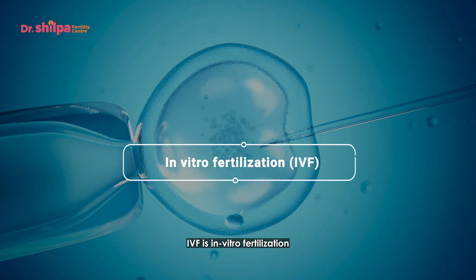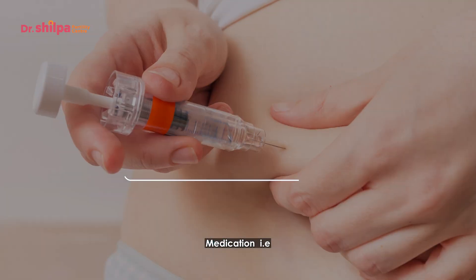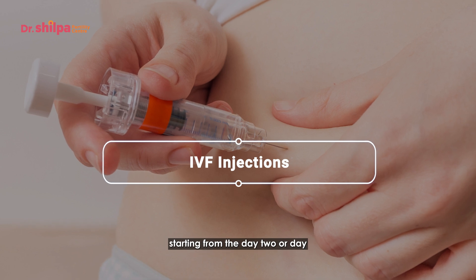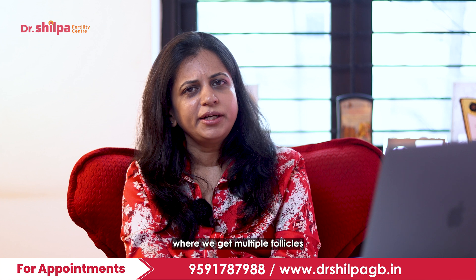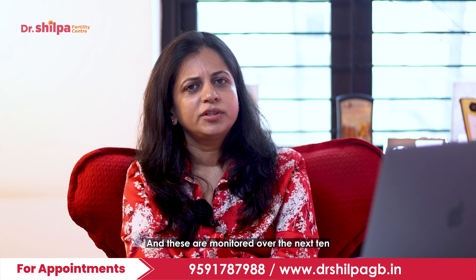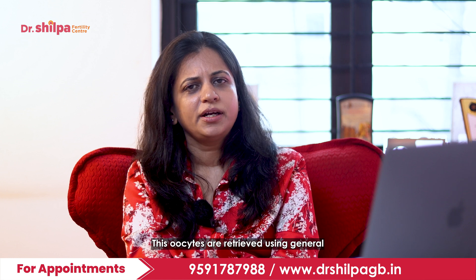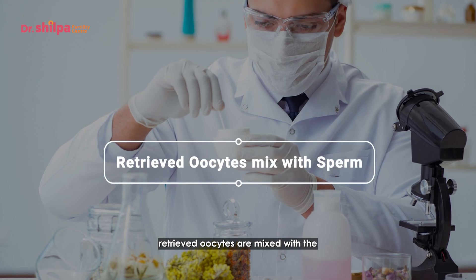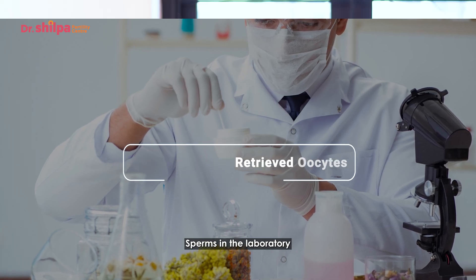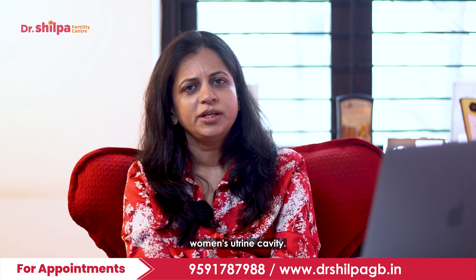Coming to IVF — in vitro fertilization — injections are given to the woman starting from day 2 or day 3 of her periods to stimulate multiple follicles, which are monitored over the next 10 to 12 days. The oocytes are then retrieved using general anesthesia and mixed with the sperms in the laboratory under very strict conditions, and the resulting embryo is placed back into the woman's uterine cavity.